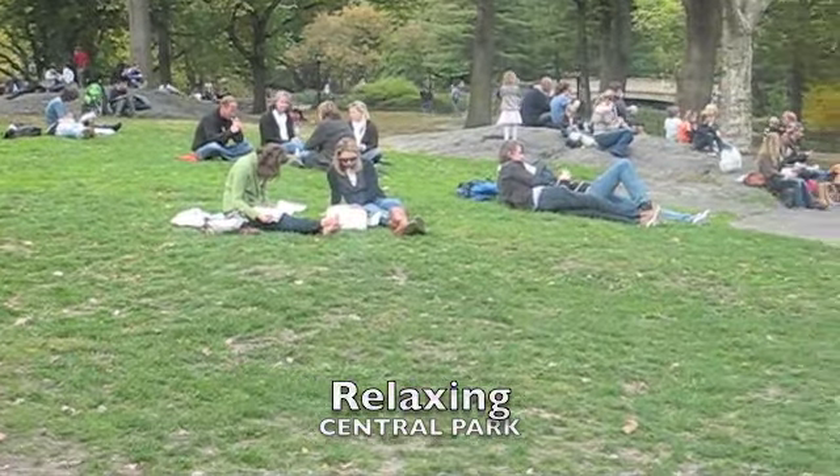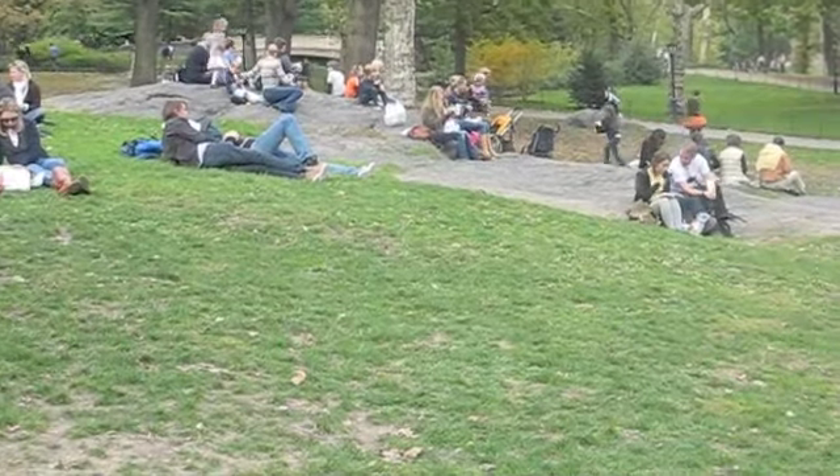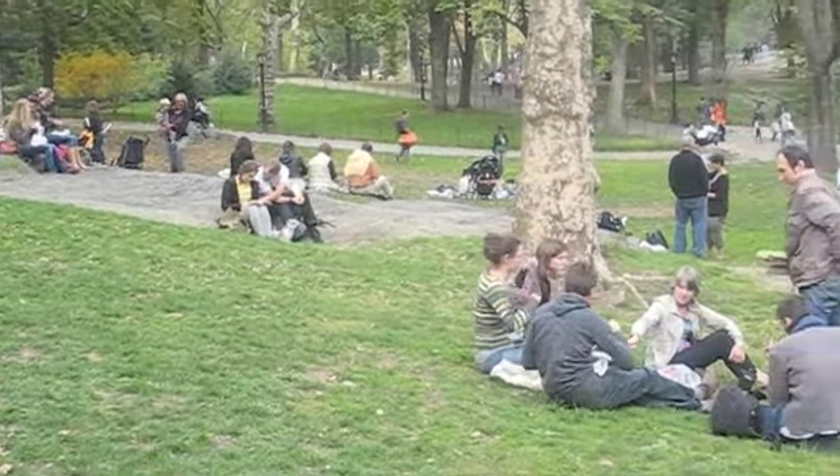As you can see, when the weather is good everyone comes out to Central Park to sit down, have a snack, and relax.